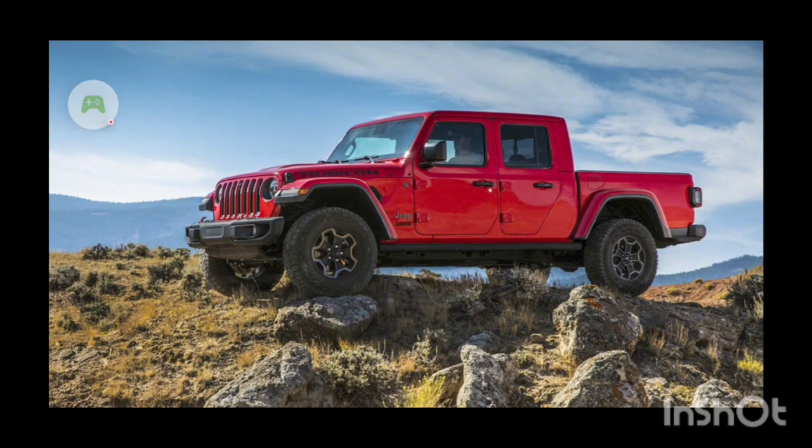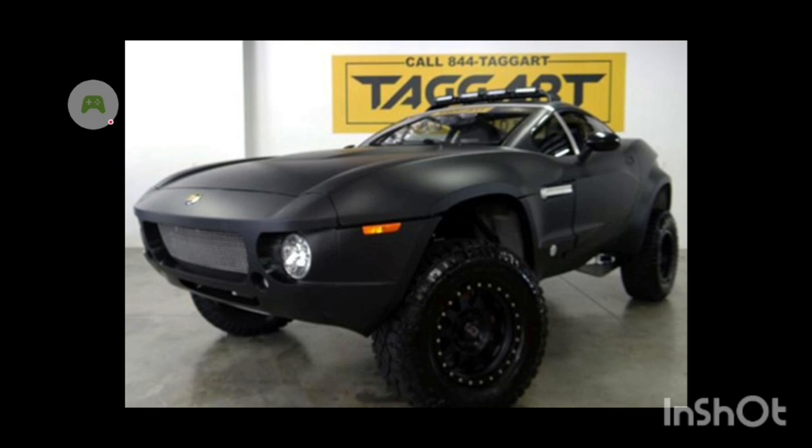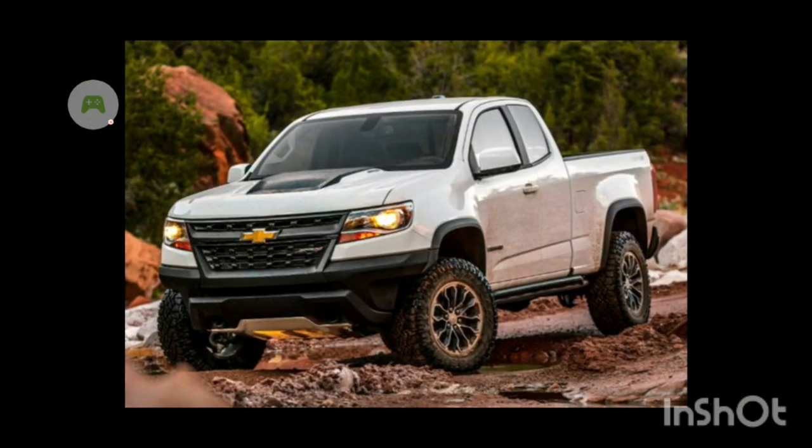Next is the Rally Fighter. The Rally Fighter is a pretty badass vehicle — it's like something you would see in Fast and Furious, but this has actually been in some real life rally races. You can see in the front it has independent suspension, and the rear has like one swing arm in the back, kind of exactly the same as the Off-Road Outlaws suspension. So we just need the truck because we already have the suspension.